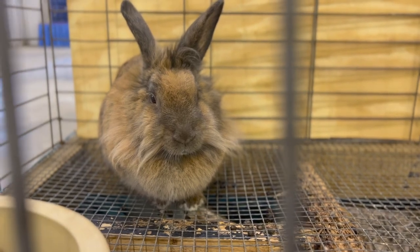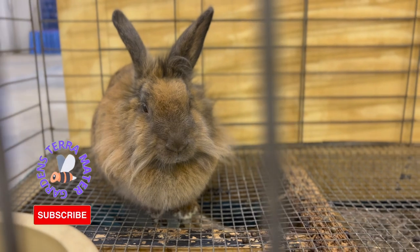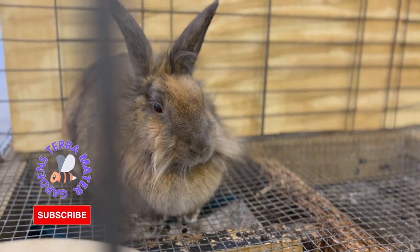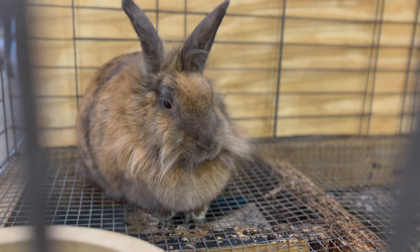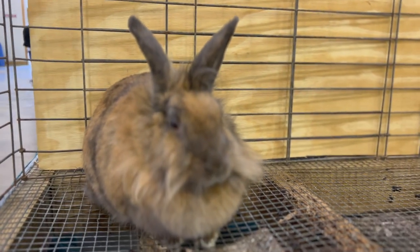The Lionhead Rabbit breed is a relatively new breed, and the brown variety is one of its many recognized colors. The breed is believed to have originated in Belgium, with its exact history being unknown. However, it is thought to be a result of crossing the Swiss Fox and Belgian Dwarf Rabbits. The breed was first imported to the United States in the 1990s and was recognized by the American Rabbit Breeders Association in 2014.